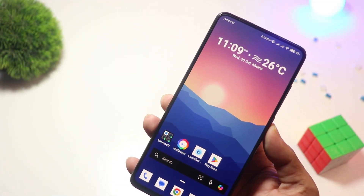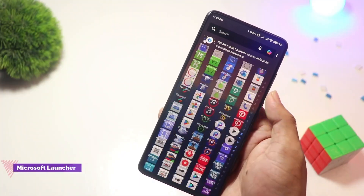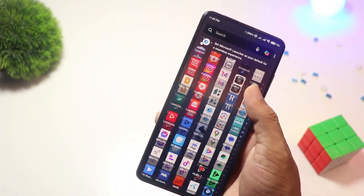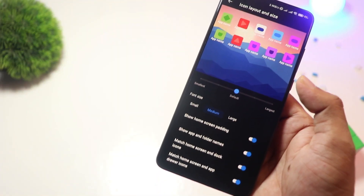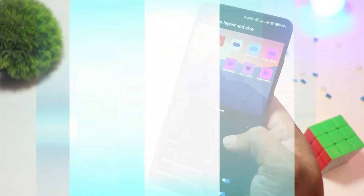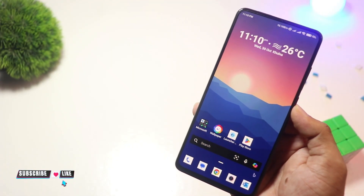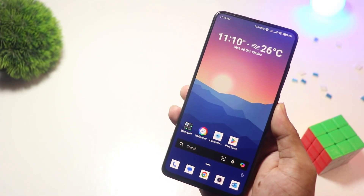At number 3 we have Microsoft Launcher. For Windows users or Microsoft ecosystem fans, this one's a game changer. Microsoft Launcher seamlessly integrates with Windows PCs, allowing you to sync tasks, calendars, and documents. It's feature-packed yet lightweight with a clean and professional design. Best of all, it's completely free and perfect for productivity-focused users.